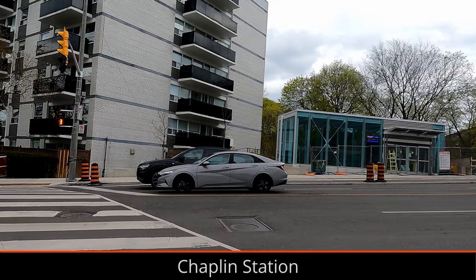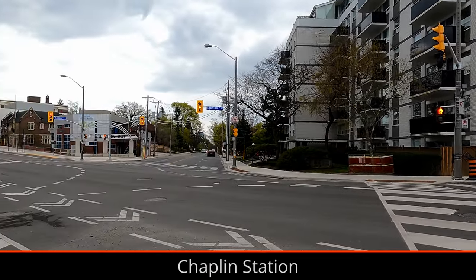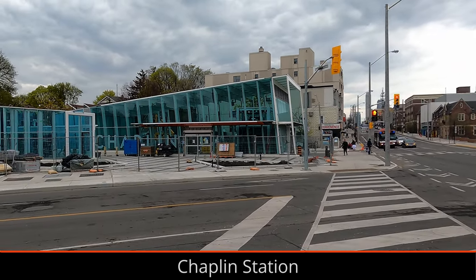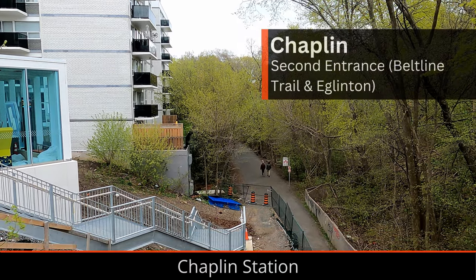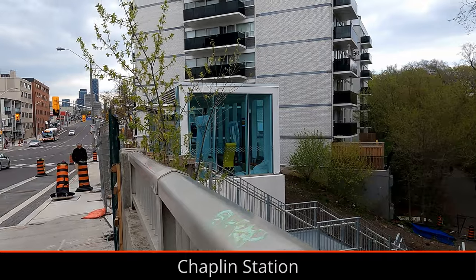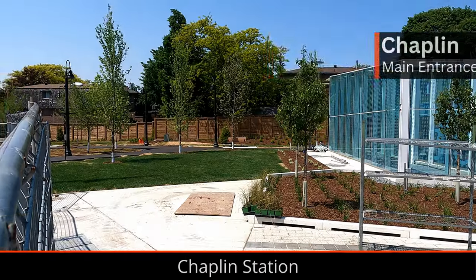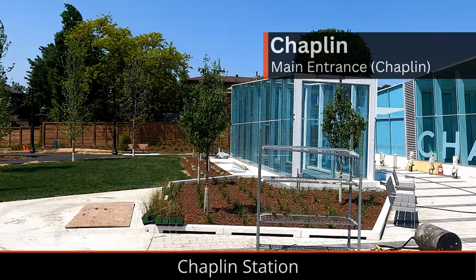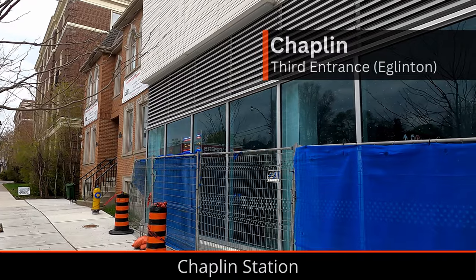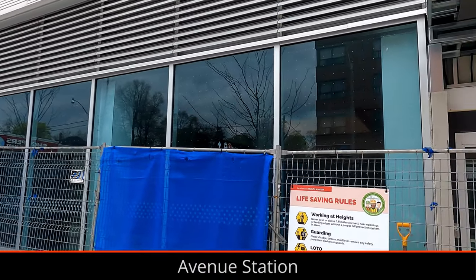Chaplin Station's many entrances are all mostly complete. The third entrance next to the Kay Gardner Trail is pretty minimal but looks to be mostly finished, and a staircase leading to the trail has been installed next to the entrance. An entrance leading directly into the trail would have been nice, but it's possibly not there for flood protection reasons. The main entrance is mostly finished, and the parkette surrounding the main building has been completed and looks very nice. The second glass structure on this site also appears to be a bike locker. The second entrance doesn't have much going on, but looks clean and mostly complete.